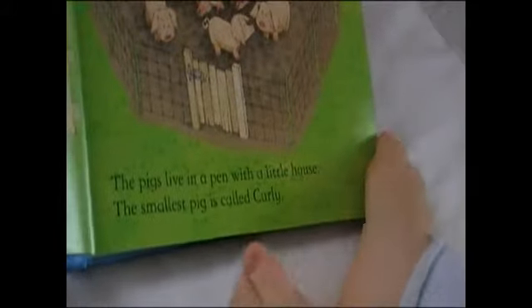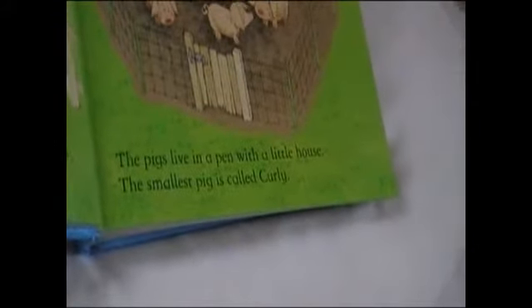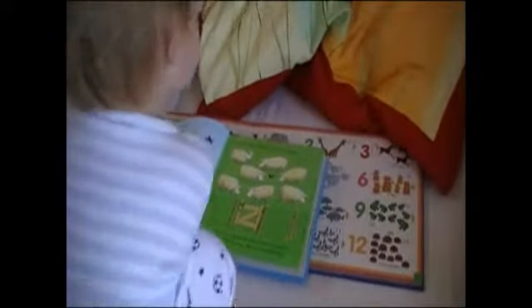And a dog called Rusty. On the farm there are six pigs. The pigs live in a little house. The smallest pig is called Curly. On the farm there are seven sheep. Can you count them? One, two, three, four, five, six, seven. Seven sheep.